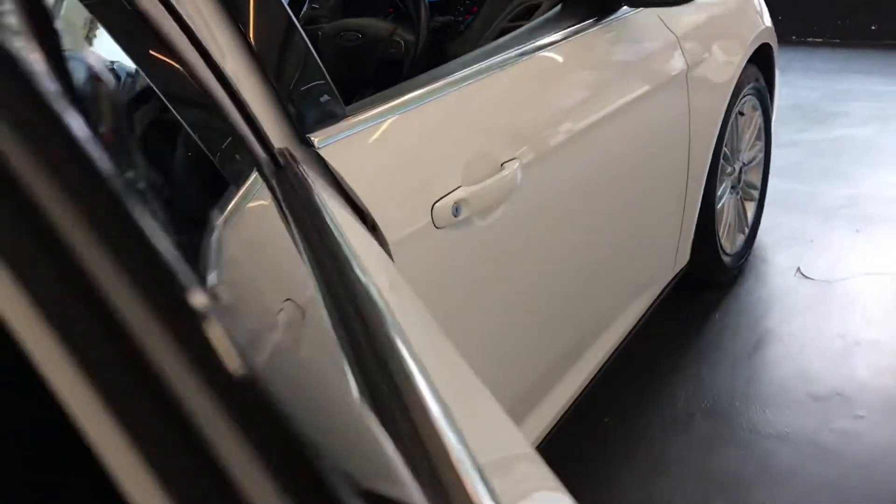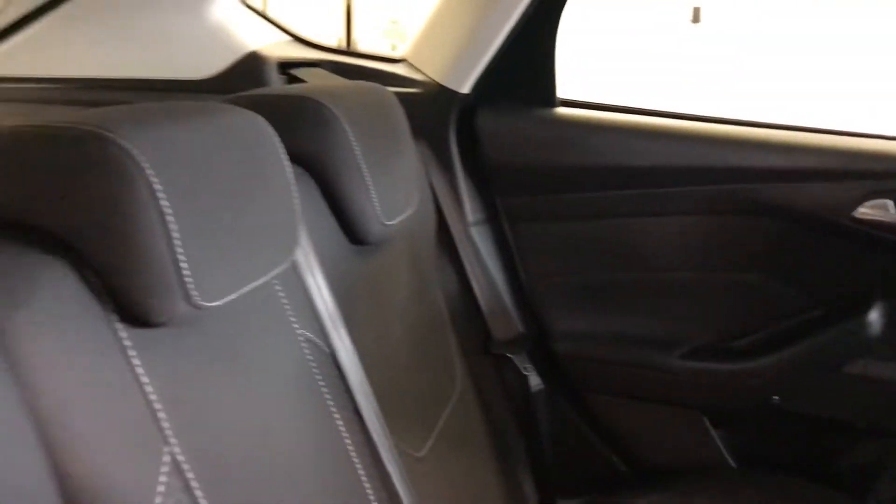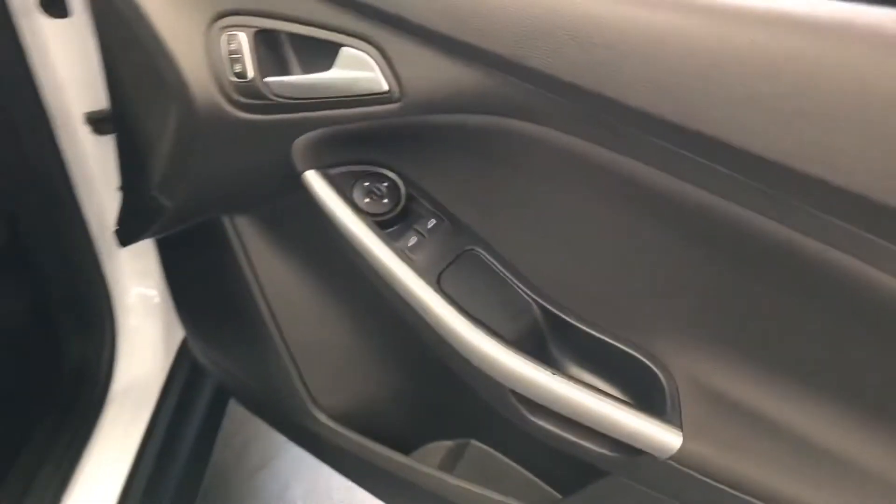Let's have a look at the back seats once again. There we go — back seats, no marks, no tears. It is pet free and smoke free, so there are no odours inside this vehicle.